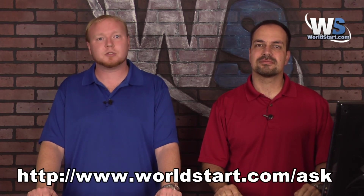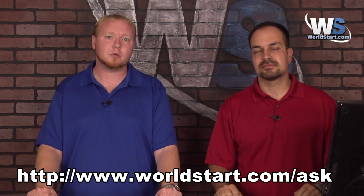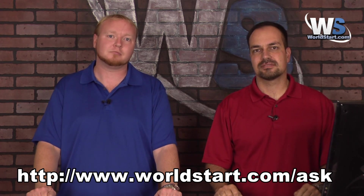If you have a question for us, go to worldstart.com/ask and ask away. We'll be happy to answer your questions, maybe here on the video. Have a great day.